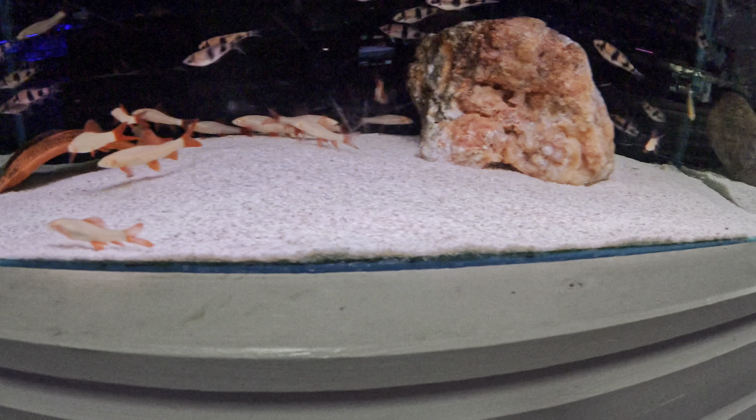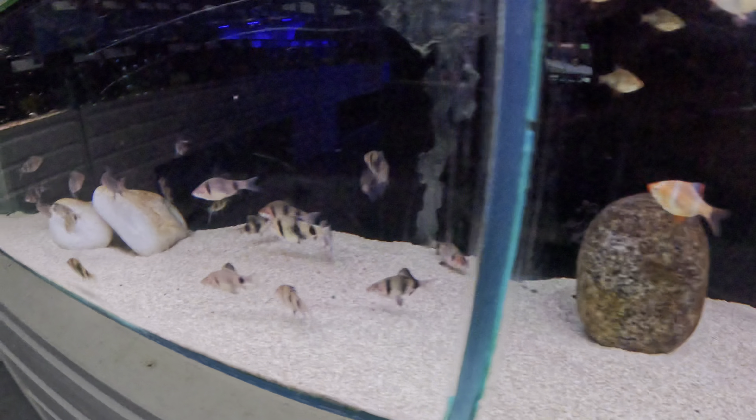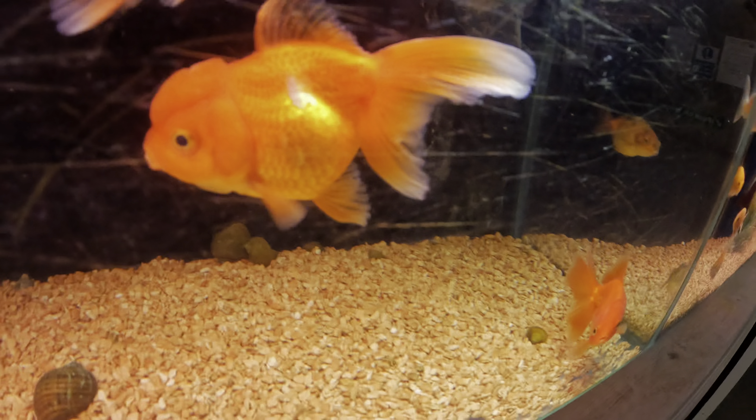Look at these little sharks - the ruby sharks I think they are. I used to have a massive tank full of them. I had platys, guppies, everything - a whole selection of them but they all died eventually. I also had goldfish and I've got goldfish in the garden as well. They're cool though.